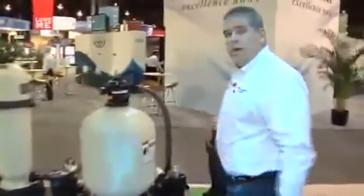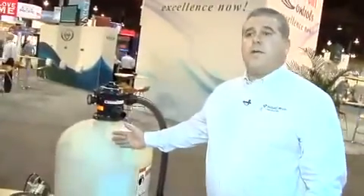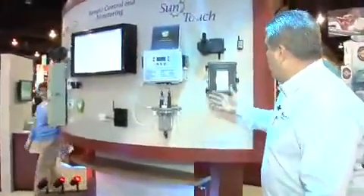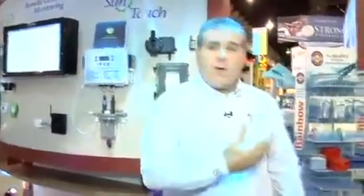On this side over here we'll have the above ground section where we have two brands — our StayRight and our Pentair — both featured. On the automation side we basically have three tiers: our entry level Sun Touch, a medium end Easy Touch, and our high-end IntelliTouch system, all featured inside this booth.